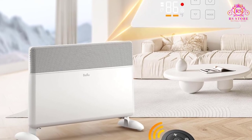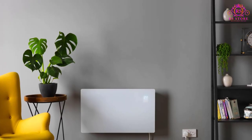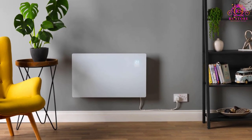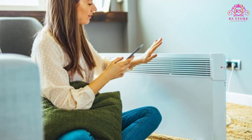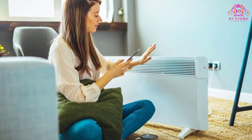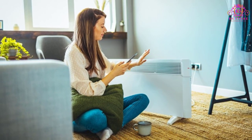The smart control system, conveniently located on top of the heater, allows for easy operation. Users can set the temperature range (50°F–86°F), power level (750W–1500W), heat mode (eco, comfort, boost), 24-hour timer, light on/off, and child lock. This level of control adds to the overall convenience of the device.